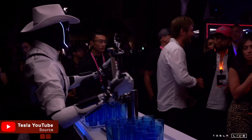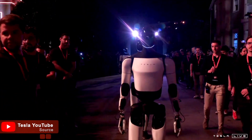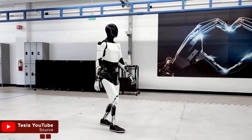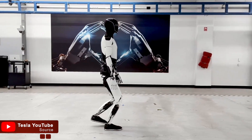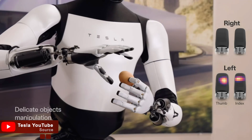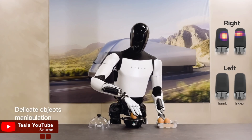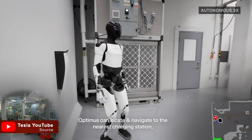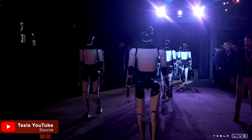Now let's talk about the real game changer — the Optimus Gen 3. This model promises to take personal assistance to the next level. It can walk at speeds of 10 to 12 km per hour, making it faster than both Gen 1 and Gen 2. Its enhanced precision grip with better finger sensors allows it to handle tasks like buttoning shirts or assisting with meal preparation with incredible accuracy. Plus, its 40% longer battery life means you can rely on it for all-day assistance.